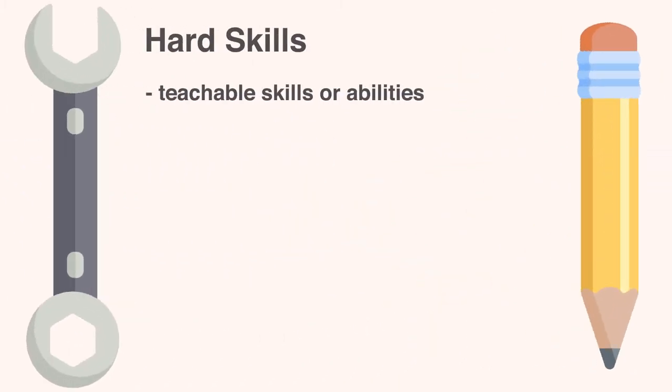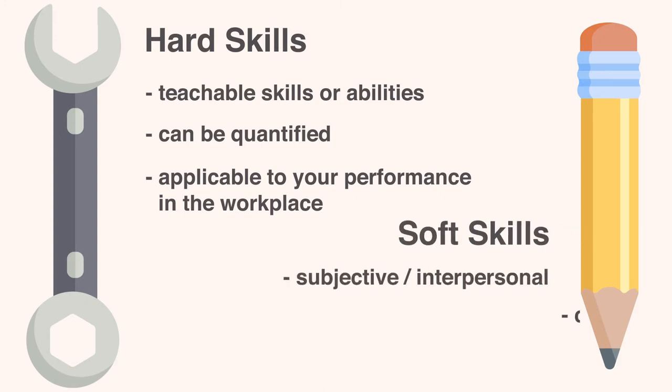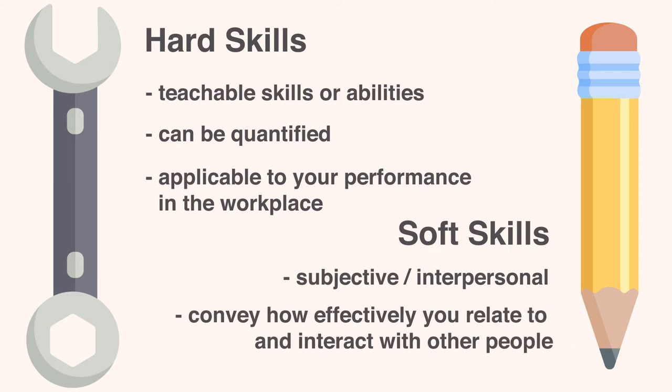Hard skills are teachable skills or abilities that can be quantified and are applicable to your performance in the workplace or in your specific field or industry. Soft skills are subjective, interpersonal skills that convey how effectively you relate to and interact with other people. Both types of skills are valuable to include in your portfolio.